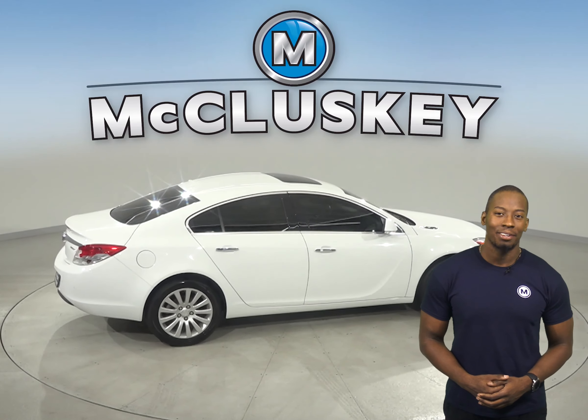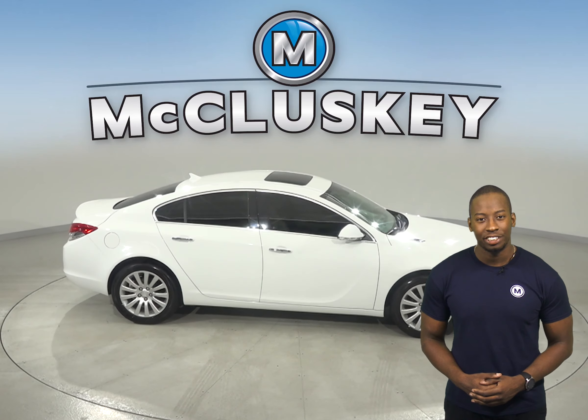This Regal has passed our 172 point inspection and it's ready to hit the road. Come on down and take it on a free 48 hour test drive today.